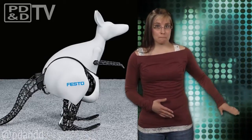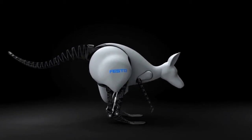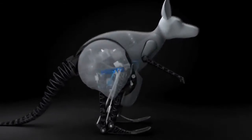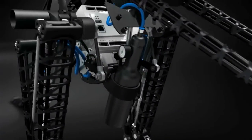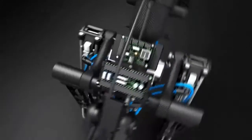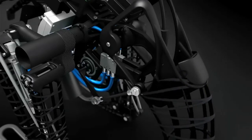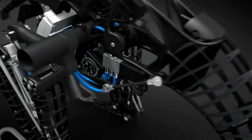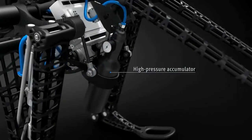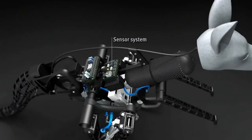The robotic kangaroo weighs 15 pounds and stands about 3 feet high. It can jump 1 foot vertically and about 2 feet horizontally. A small compressor or storage tank provides high pressure air for the pneumatic muscles that power the jumping, lightweight batteries drive everything, and a sophisticated kinematic control system keeps the robot from toppling over. The stable jump kinematics plus precise control technology ensures stability when jumping and landing, and it is controlled by gestures.